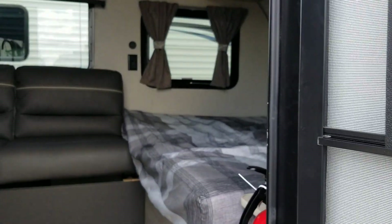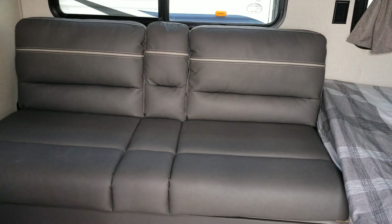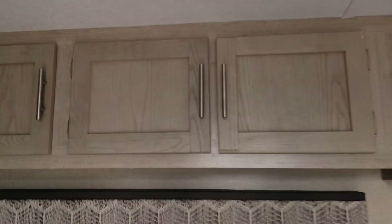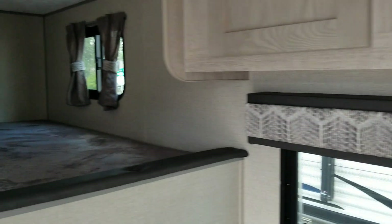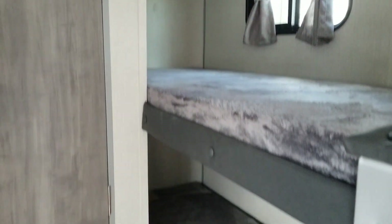Has a couch, cabinets above, has a bed with a shelf above it, and has bunk beds — one on top, one on the bottom.